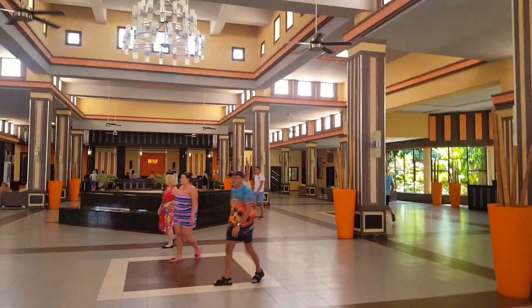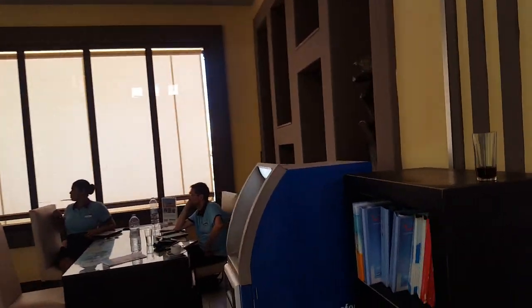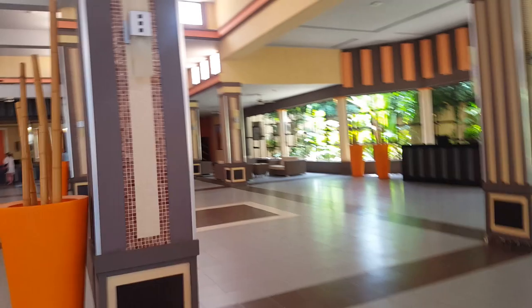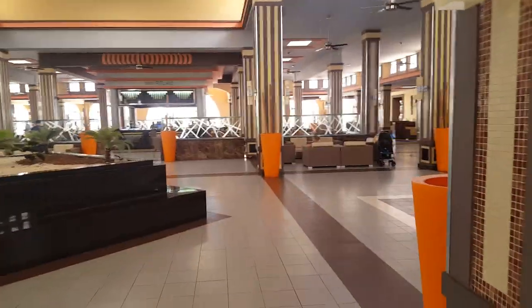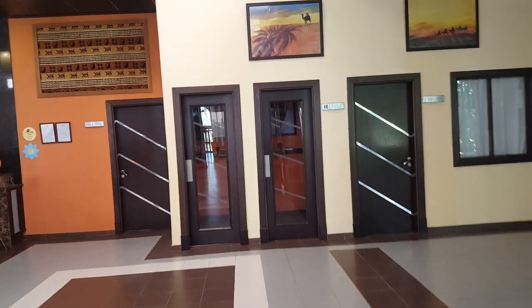This is the main reception area, where all the reps are. You've got a cash point machine there, and there's a bar in the middle of reception that does specialty coffees, soft drinks, and alcoholic drinks. You also have two telephones there for landline calls.